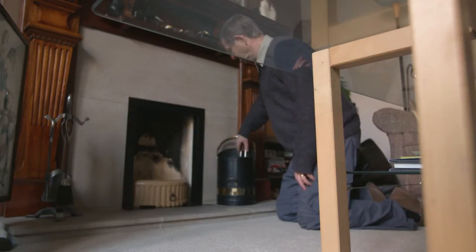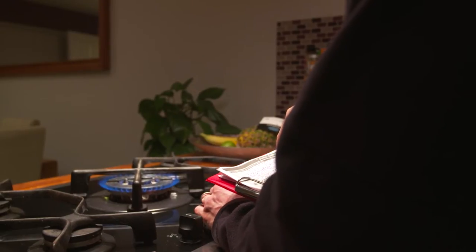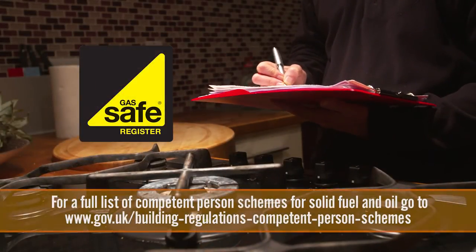Make sure that fuel burning appliances such as fires, boilers and gas cookers are regularly serviced by a qualified engineer. For gas appliances, engineers should be Gas Safe registered.